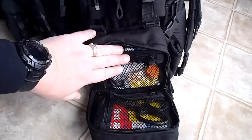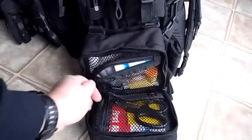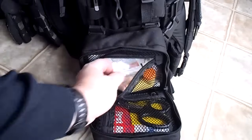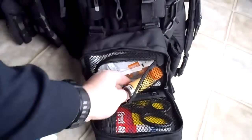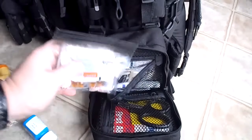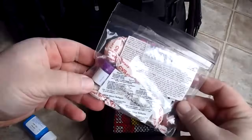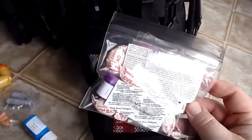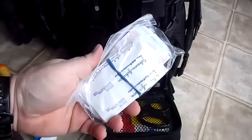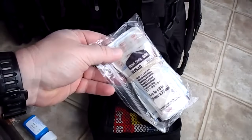Up here is the Boo Boo Kit. Down here is for serious lacerations and trying to control blood. Top section has Claritin, Gas-X, multivitamin, rescue inhaler, all types of pain relief, cold medicine, cough drops. The purple bottle is for cavity repair. Band-Aids, alcohol swabs, and all types of closures.